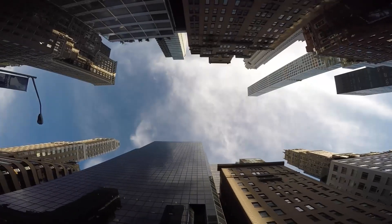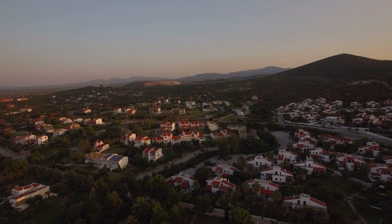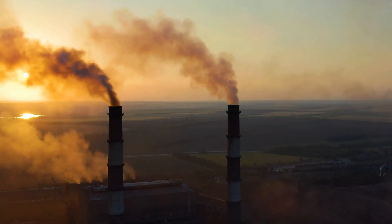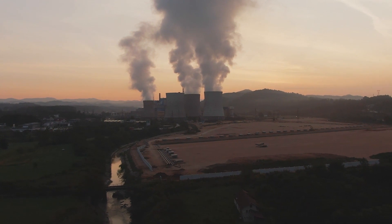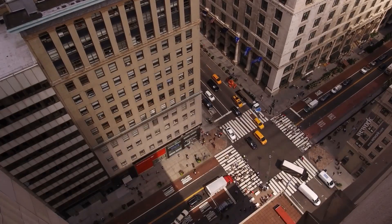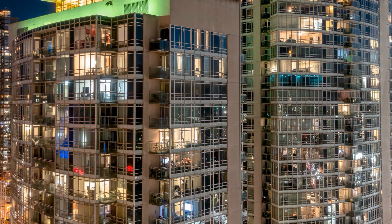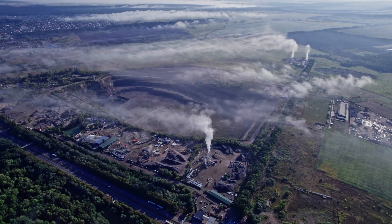Buildings are a major polluter in terms of carbon emissions, and the built environment is responsible for up to 40% of the carbon emissions put into the atmosphere. We've got to start looking at this seriously. We've been talking about it for a long while, and a lot of people deny what's going on. But this is something we need to address, and if we don't, there will be serious consequences.